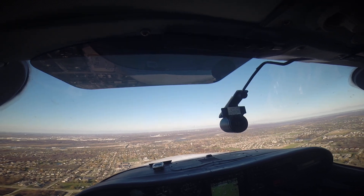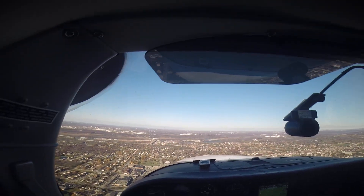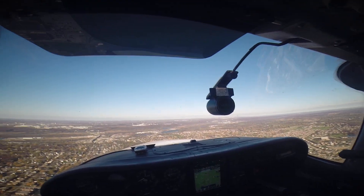Brookridge traffic, Centurion 5-Niner 37 Foxtrot, 5 to the south, inbound landing Brookridge, we'll be using runway 9. Inkley 233 Zulus, left base, final 9.